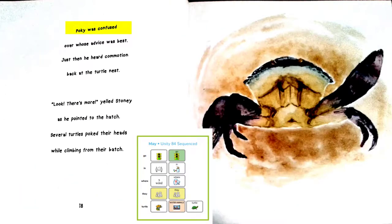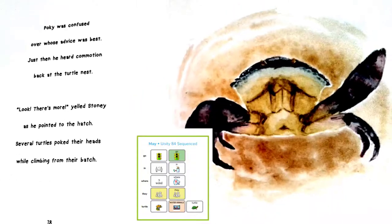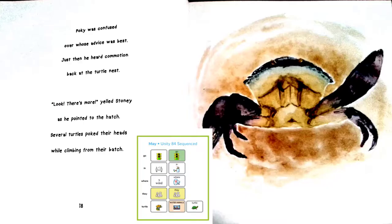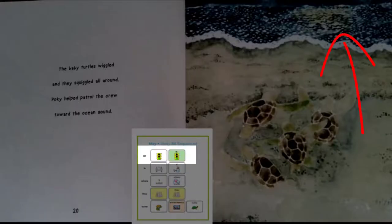Pokey was confused over whose advice was best. Just then he heard commotion back at the turtle nest. Look, there's more, yelled Stoney as he pointed to the hatch. Several turtles poked their heads while climbing from their batch. There's a turtle coming out of the sand. Where do you think it will go? The baby turtles wiggled and they squiggled all around. Pokey helped patrol the crew toward the ocean sound. There they go.